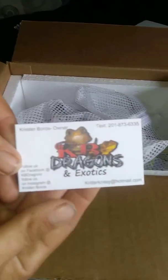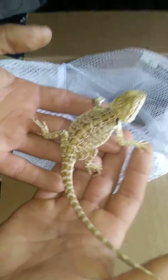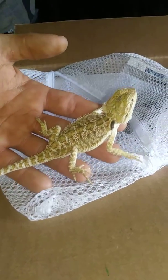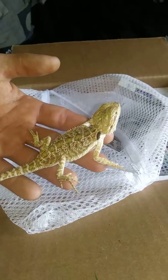We got this from KB Dragons and Exotics. This beautiful little girl is going to be a powerhouse. She's a triple het normal — she's normal, but she's got three hets: Translucent, Hypo, and Zero.